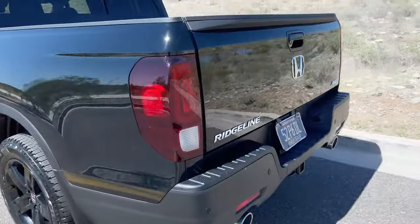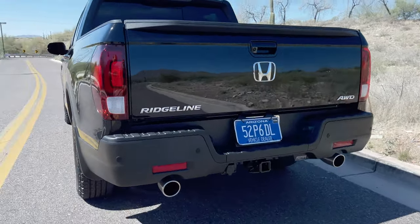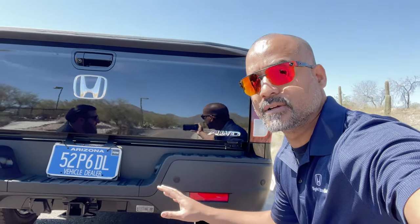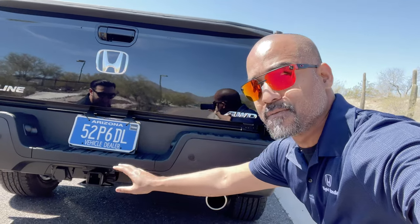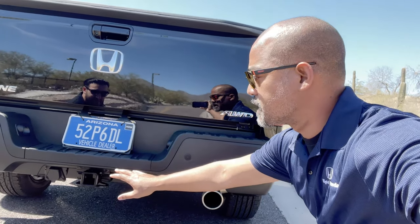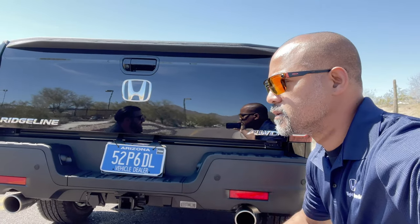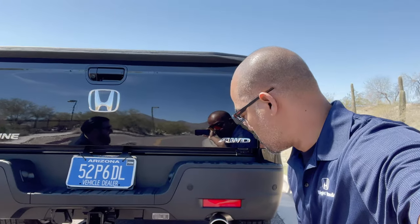You're going to see they have standard dual exhaust. This thing comes equipped to tow — it has a 5,000-pound towing capacity, which I believe is more than some of the more popular competition. About a hundred pounds more than the Tacoma.